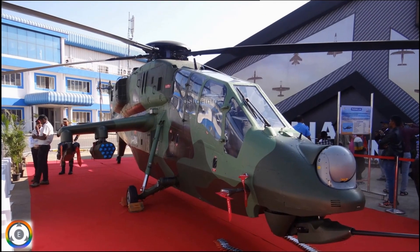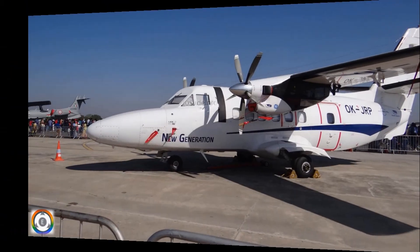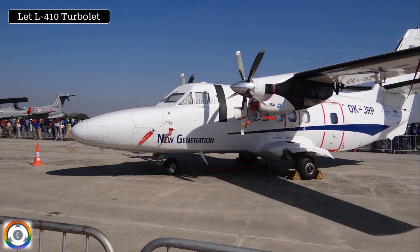This is one of the unique products of Hindustan Aeronautics Limited — the Light Combat Helicopter. Something special on the screen: the L410 Turbo LED Twin Engine, which is a short-range transport aircraft.